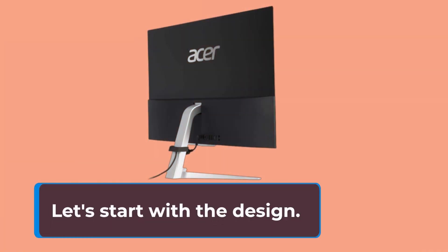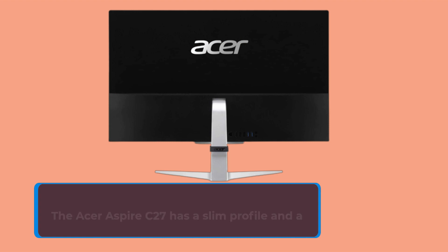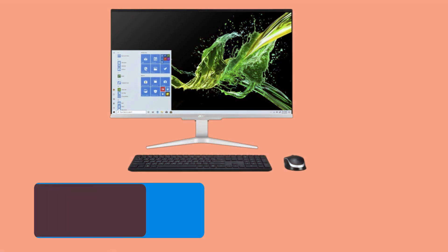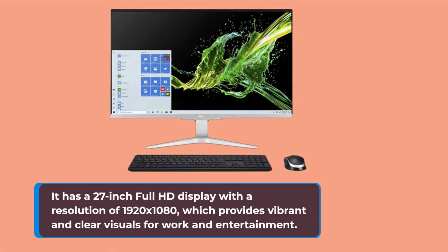Let's start with the design. The Acer Aspire C27 has a slim profile and a minimalist aesthetic that's perfect for any modern workspace. It has a 27-inch Full HD display with a resolution of 1920x1080, which provides vibrant and clear visuals for work and entertainment.